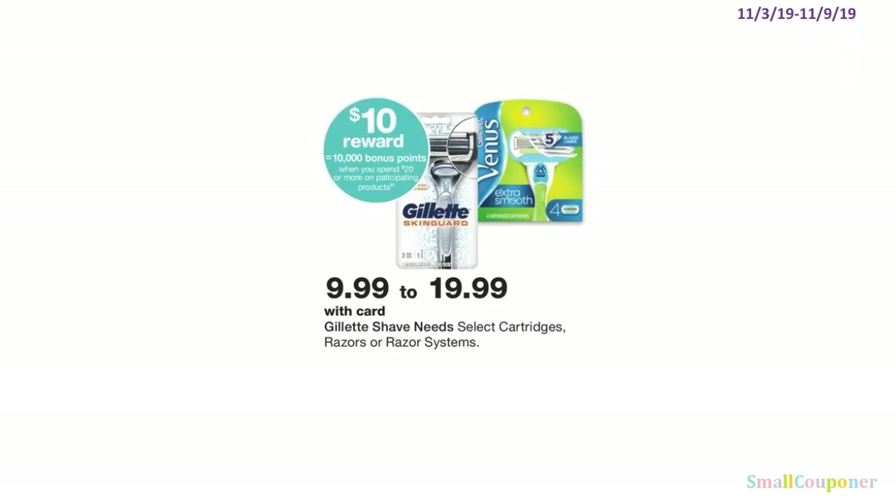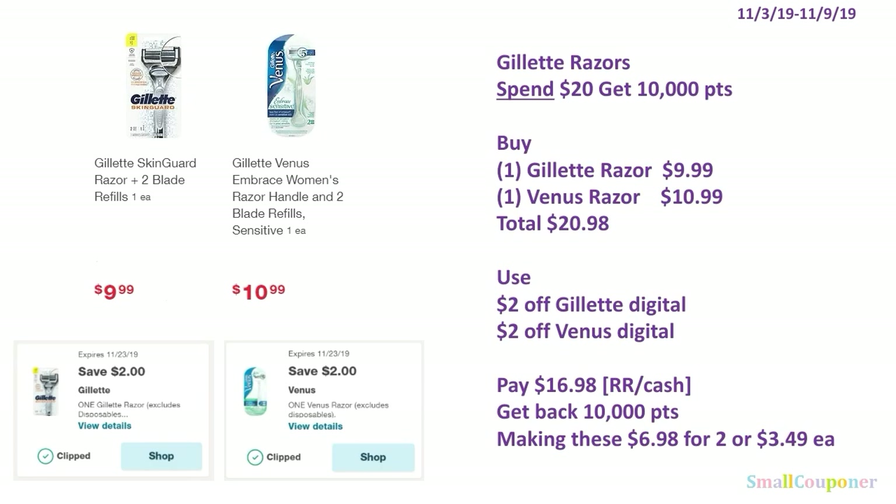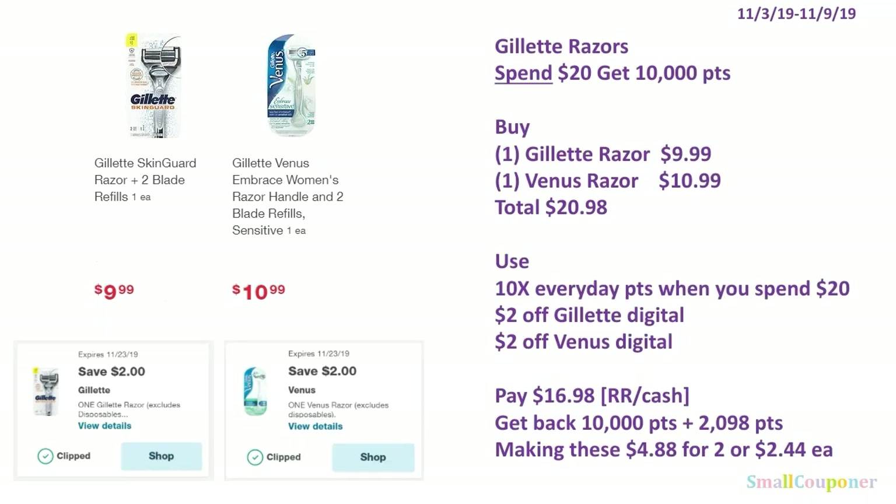The Gillette razors or razor systems are priced at $9.99 to $19.99. When you spend $20 or more, you get 10,000 bonus points — and the Venus is likely included based on the ad picture. Buy one Gillette razor for $9.99 and one Venus razor for $10.99, for a total of $20.98. Use the $2 off Gillette digital and $2 off Venus digital. Pay $16.98 with register reward or cash — this is a spend deal. Get back 10,000 points, making these $6.98 for 2, or $3.49 each. If you combine with the 10x everyday points deal, you'd get back 10,000 plus 2,098 points, making these $4.88 for 2, or $2.44 each.